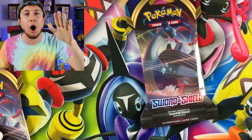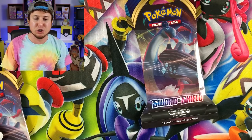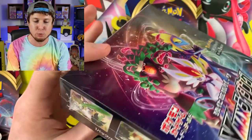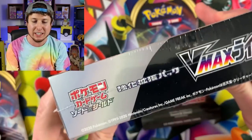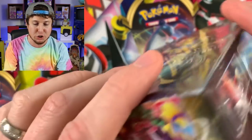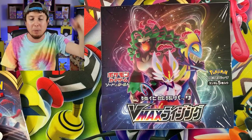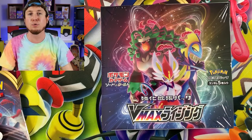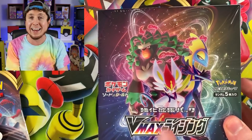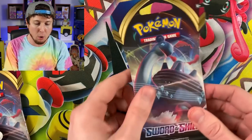I want to give you all a heads up for tomorrow's video. We are going to be opening up the brand new Sword and Shield set, VMAX Rising. This recently came out in Japan and the cards inside are most likely going to be part of our next Sword and Shield set. There is a Secret Rare Gold Frostmoth in this set — actually the shiny version of Frostmoth. So make sure you hit that notification bell so you can check out that video when it goes up.